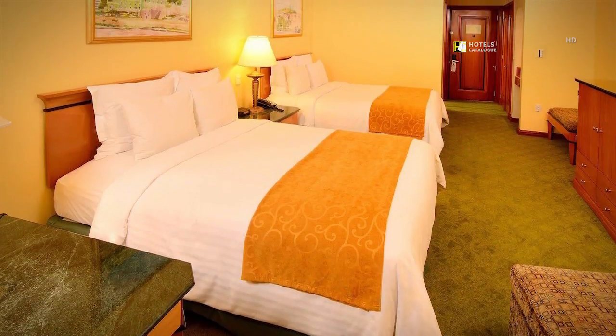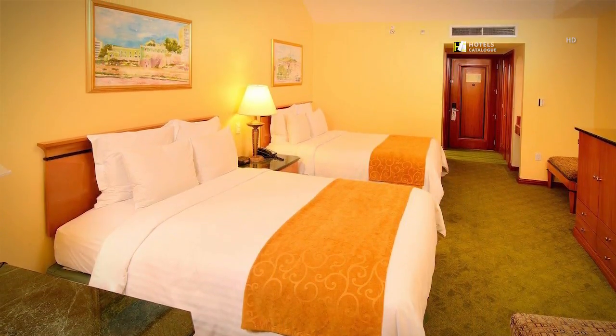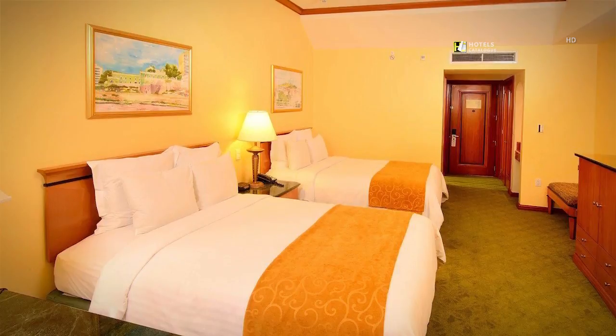Indulge in the spacious executive guest rooms from our luxury Tegucigalpa accommodations. All of our rooms exhibit classic decor, high ceilings, and soundproof windows.